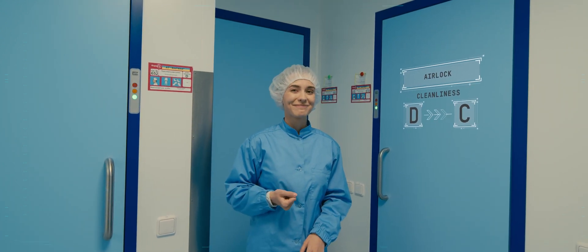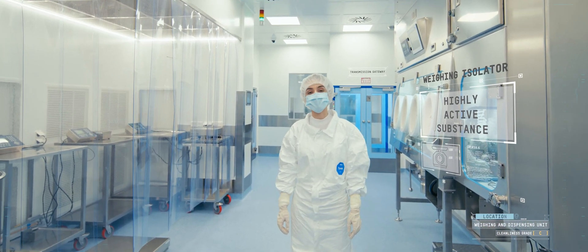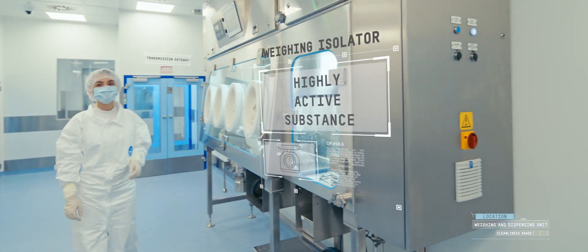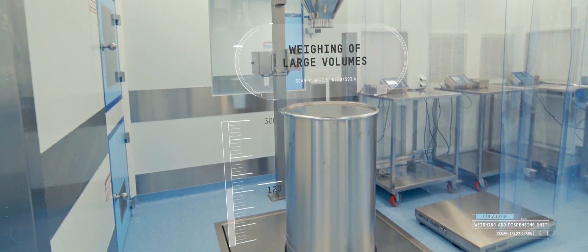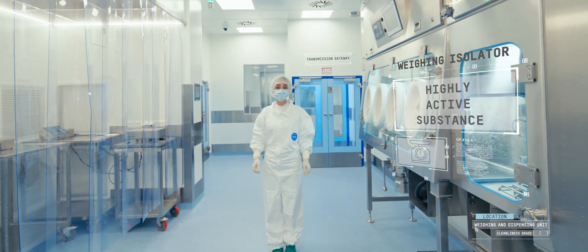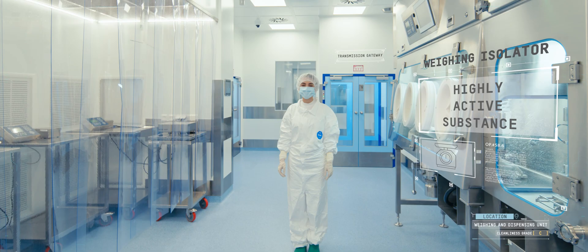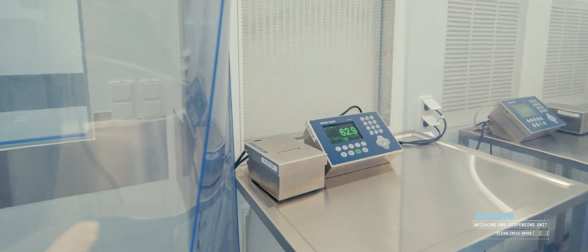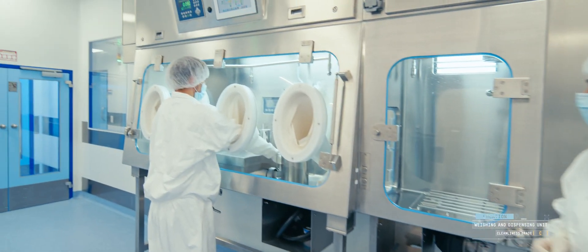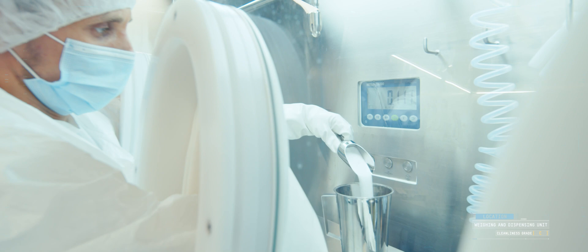Yes, you got it right — we are changing our clothes again. Now we are in the cleanliness grade C unit. Here the raw materials are weighed for a medicine. Amounts and volumes to be dispensed can be absolutely different, from 2 grams to 600 kilograms. For this purpose we have containers of different sizes. The total weight of the components per batch can be more than 1,600 kilograms. In this isolator, we weigh the highly potent active pharmaceutical ingredient. The isolator protects the operator from contact with the active ingredient and the ingredient from exposure to the environment.